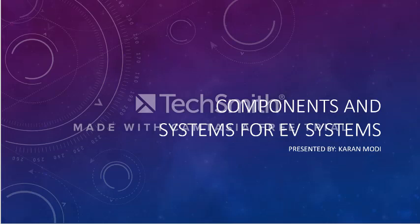Hey everyone, in this video I'll be talking about components and systems for EV systems. This will be a research paper based presentation, different from our previous one, because this is the ongoing development that's going on using Hitachi technologies.